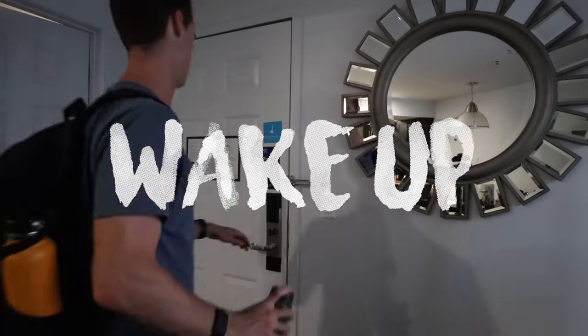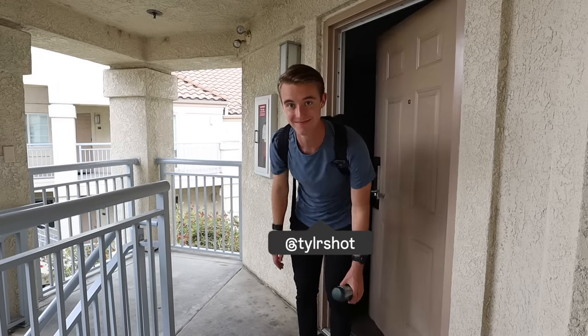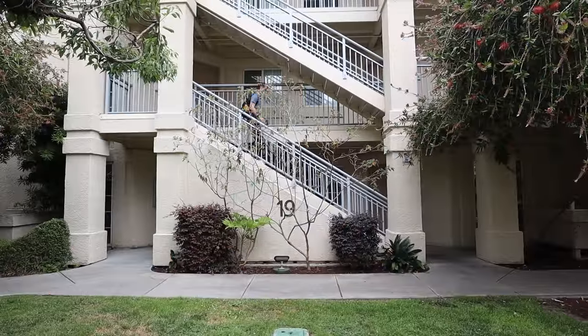Welcome to a day in the life of a software engineering intern at Meta. My name is Tyler, and I'm excited to take you along with me today. We have a few meetings and some code to crank out, but first we gotta catch the shuttle to the office.